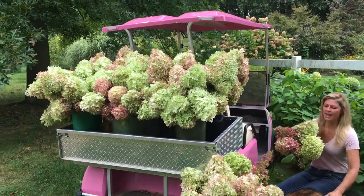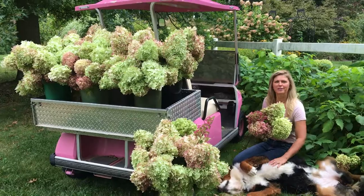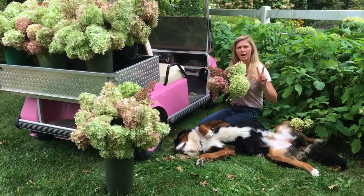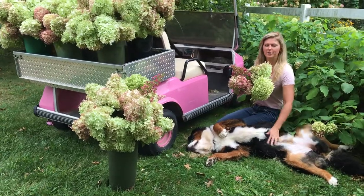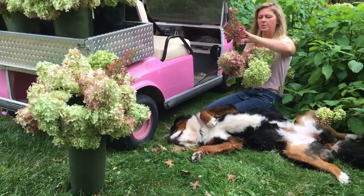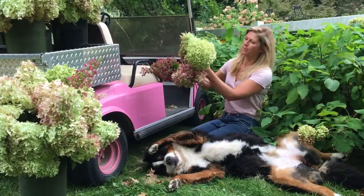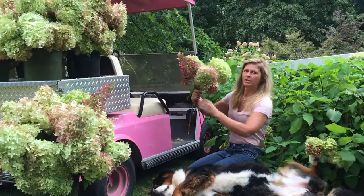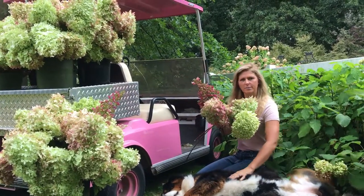Hey everybody, it's Kelly and Lucy here at Cranberry Fields. We wanted to tell you about our top three picks for hydrangea for your garden and landscaping: we have something called Pinky-Winky hydrangea, something called Annabelle hydrangea, and we also have our Limelight hydrangea. All three of these have a lot of similarities.